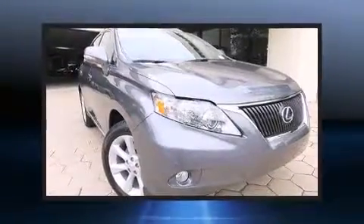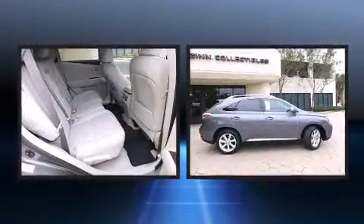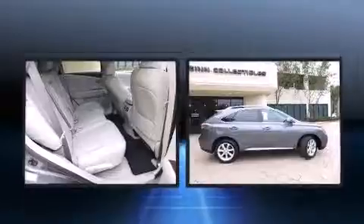Introducing the 2012 Lexus RX 350. With less than 10,000 miles on the odometer, this four-door sport utility vehicle prioritizes comfort, safety, and convenience.